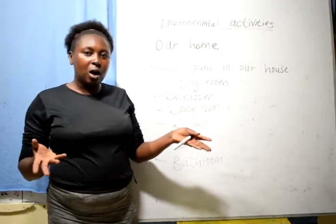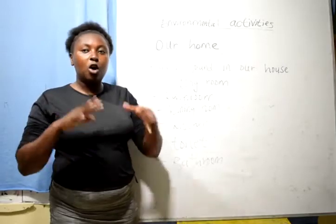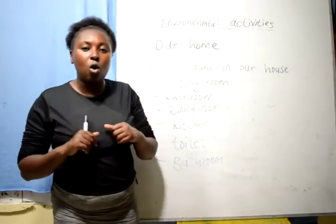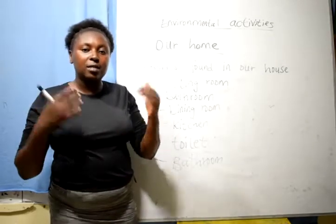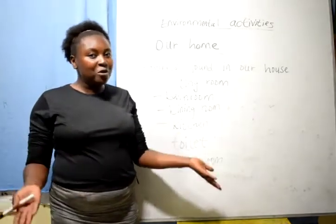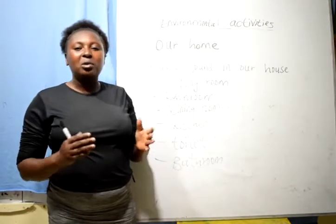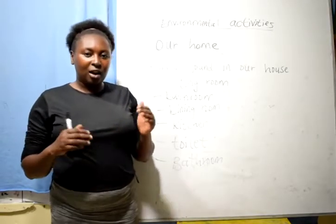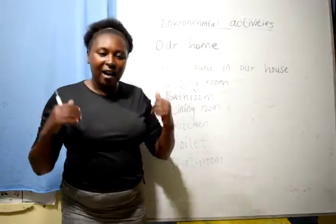At large, at our house, in our house we have different rooms. And all these rooms have different activities carried on in them, and different things are kept in these rooms. Before we start our lessons, are we ready to cheer up? Can we stand up and sing a very short song on rooms found in our house?